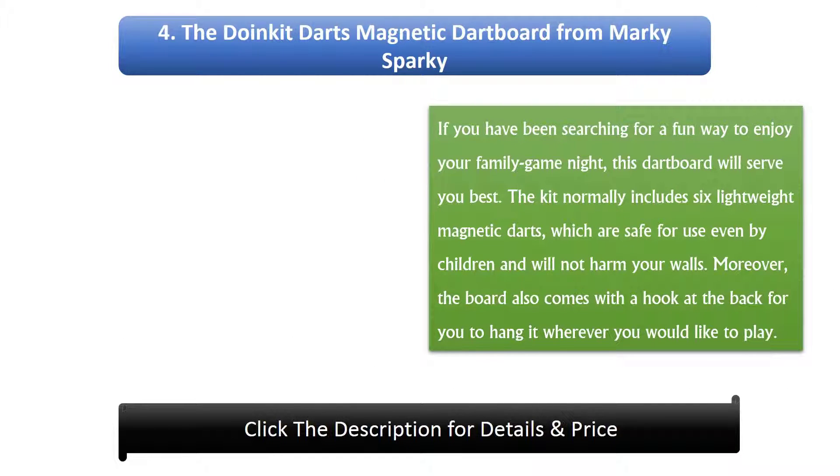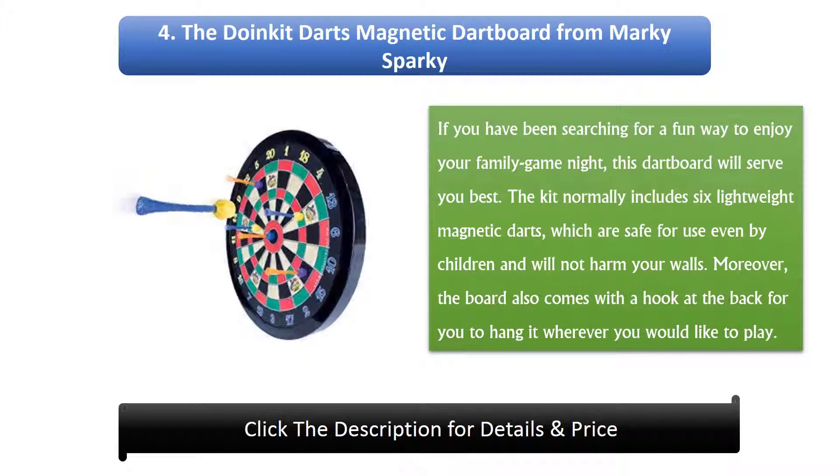Number 4: The Doinkit Darts Magnetic Dart Board from Marky Sparky. If you have been searching for a fun way to enjoy your family game night, this dartboard will serve you best. The kit normally includes six lightweight magnetic darts, which are safe for use even by children. Moreover, the board also comes with a hook at the back for you to hang it wherever you would like to play.